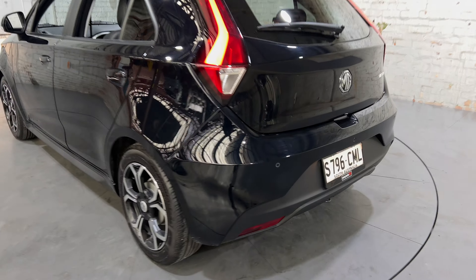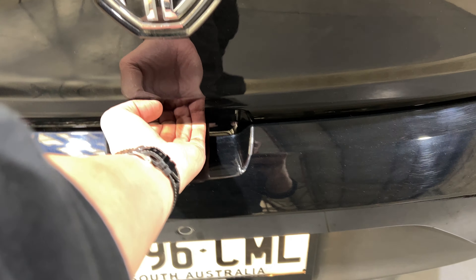You can see that this car comes with 15-inch alloy wheels, with plenty of tread on all tyres.